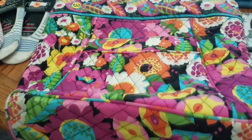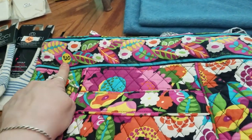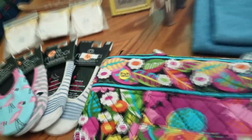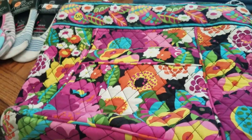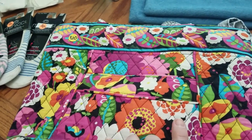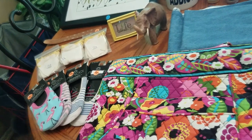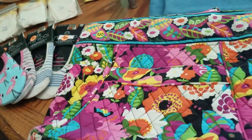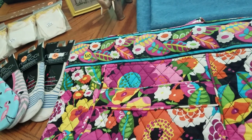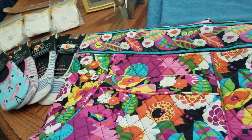This is a Vera Bradley bag — I am going to keep and use it this summer. I love the pattern. I did not see a price on it, but when I laid it out at home I saw a $20 tag — there's no way I would have paid that. I asked the lady how much, she said ten. I kind of set it back down, and she said she'd take seven. I probably wouldn't have paid ten, definitely not twenty, but seven — yeah, I'll pay seven.